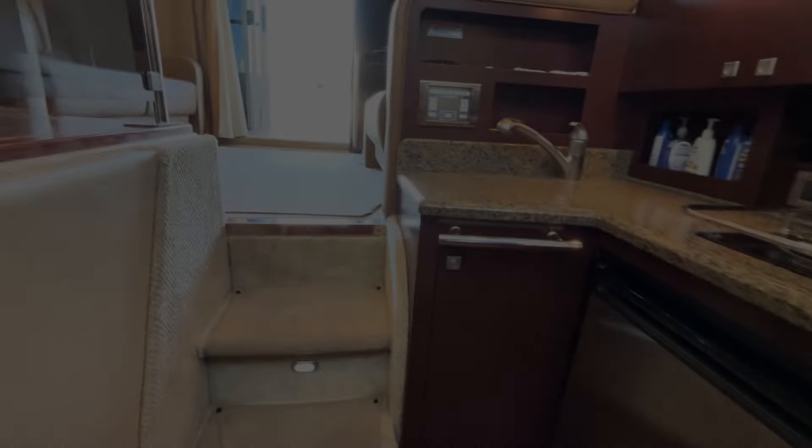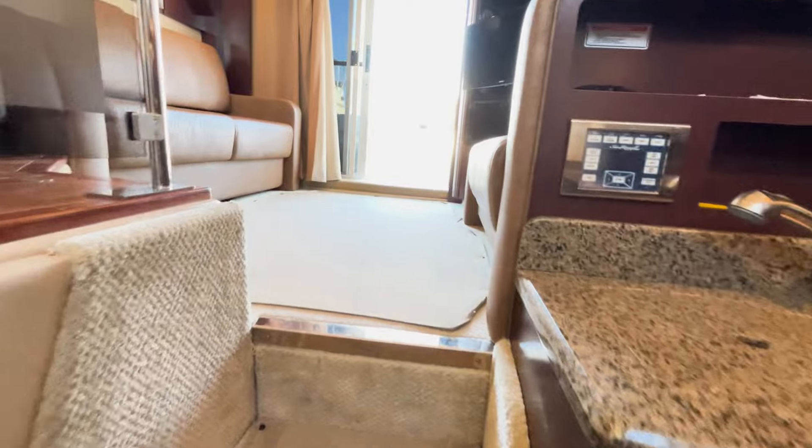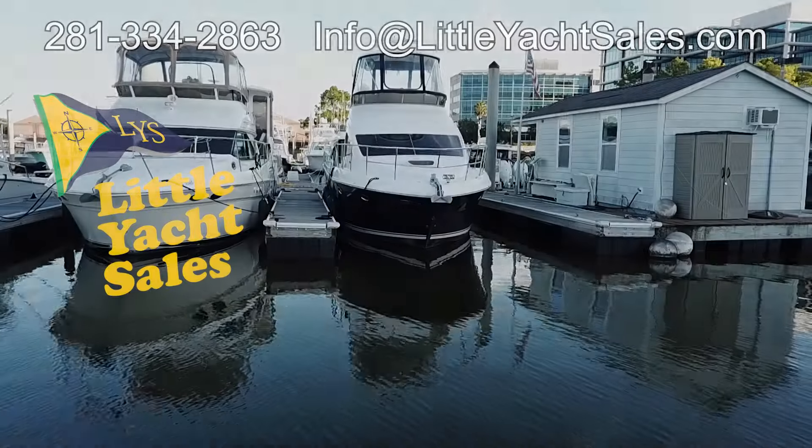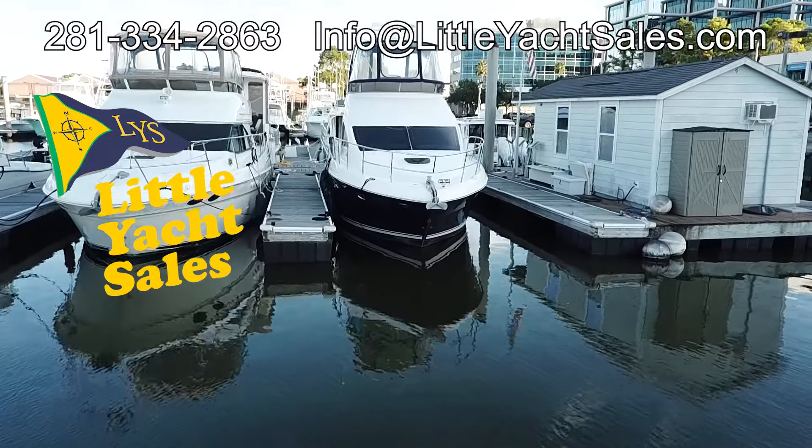Whether overnighting, entertaining, or cruising, the C-Ray 36 Sedan Bridge is designed to help you do it all. To book your appointment to view the C-Ray 36 Sedan Bridge, contact Little Yacht Sales.